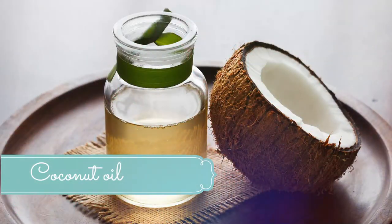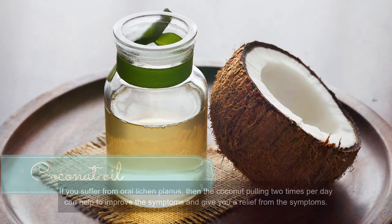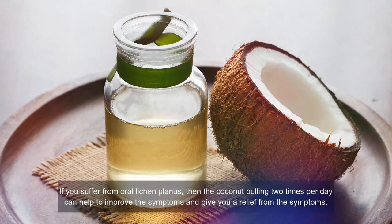Number nine: coconut oil. If you suffer from oral lichen planus, oil pulling with coconut oil twice a day can improve and relieve symptoms. This process helps detoxify the mouth by drawing out toxins, boosts the immune system, reduces inflammation, soothes a dry mouth, and kills bad breath. When lichen planus is present on the skin, apply coconut oil to the affected areas to help minimize pain, burning sensation, and itching. Apply several times a day or as desired.